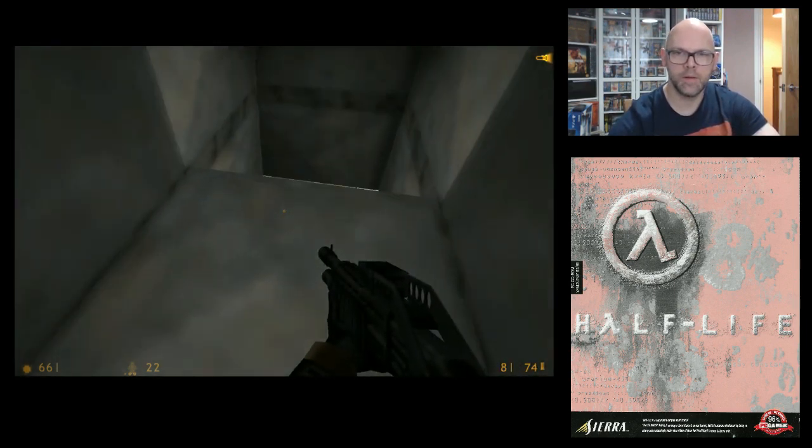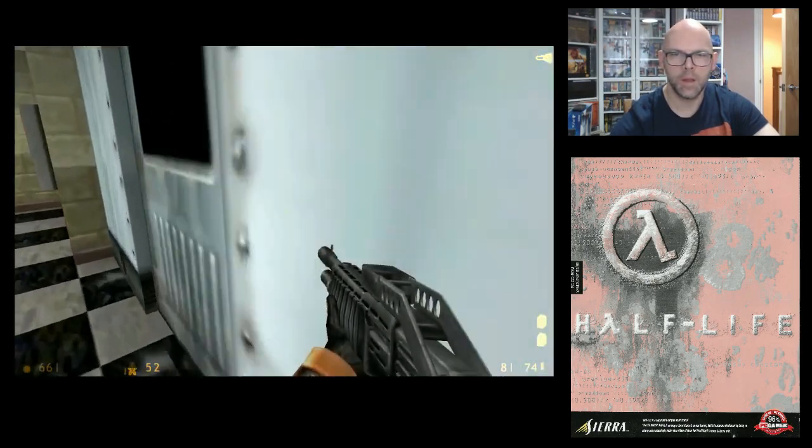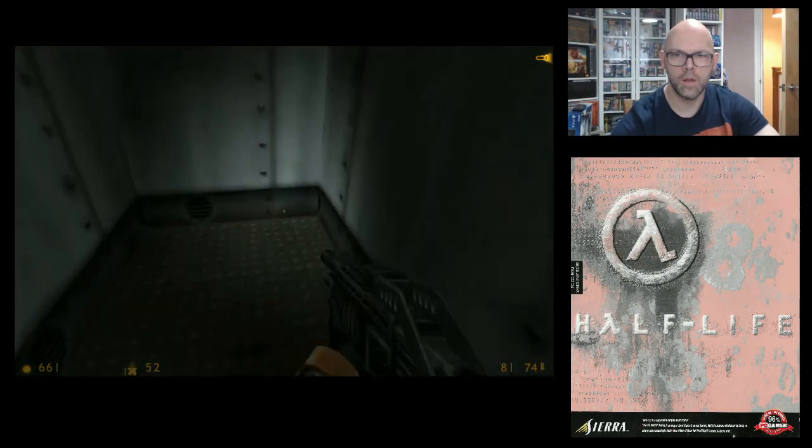All right, I think it's this way then. Let's do it! Power 30%, power 50%.